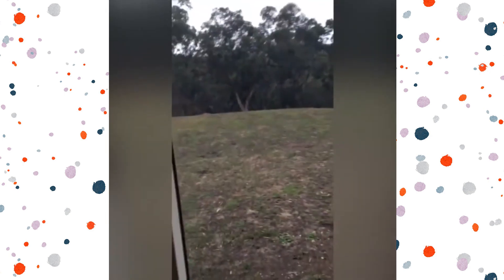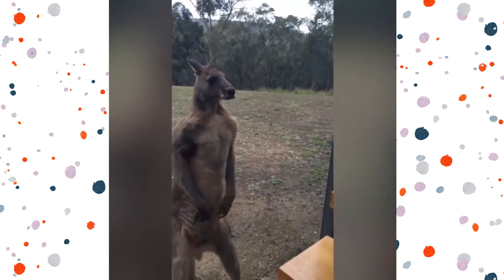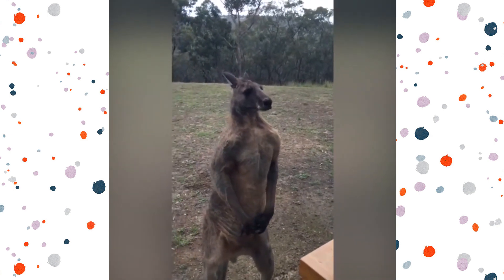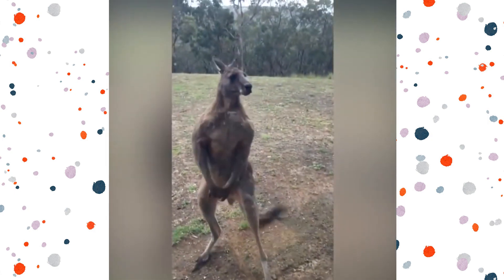Don't you scratch my window. Oi! So I wanted to share some facts with you about kangaroos.